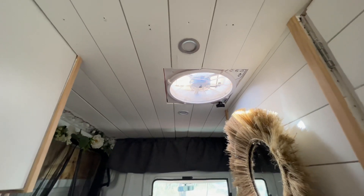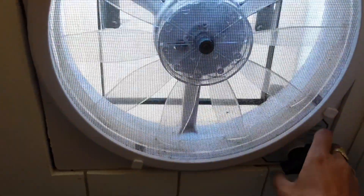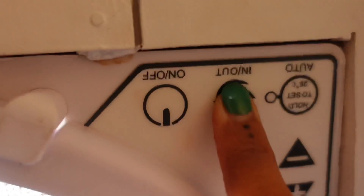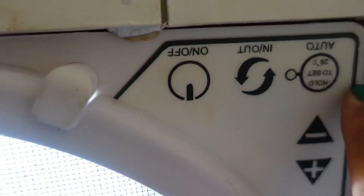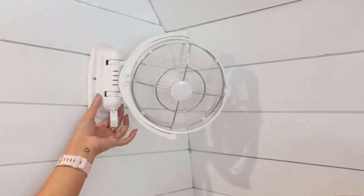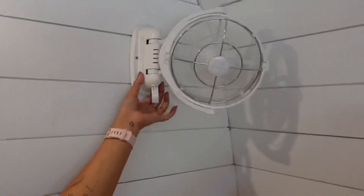I've actually got two vents and fans — one above the bed and one in the kitchen. If I ever need fresh air, I just twist the dial, turn them on, change the settings, and you can even set them to auto, which is amazing. For hot nights or whenever I just need fresh air, they work extremely well. Honestly, I haven't needed to use the fan yet — I've been lucky it hasn't been too hot where I've been, but I'm dreading those days.